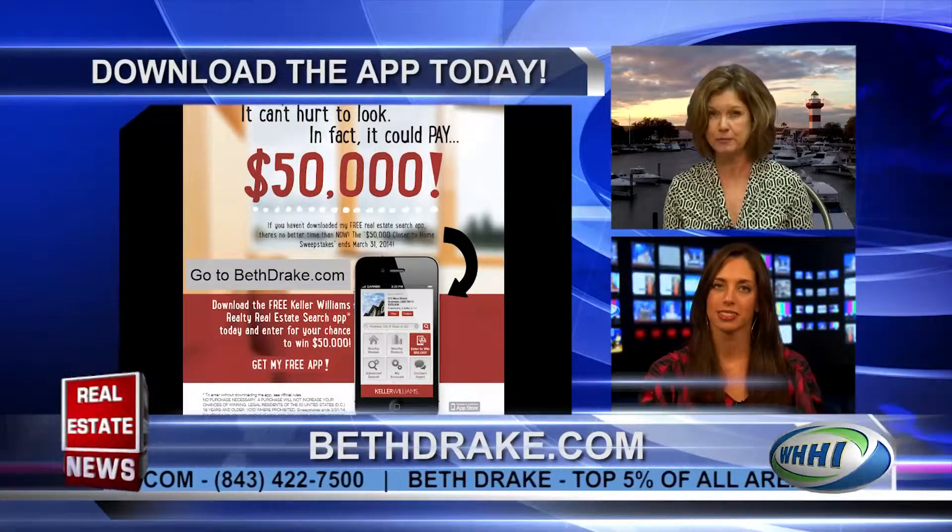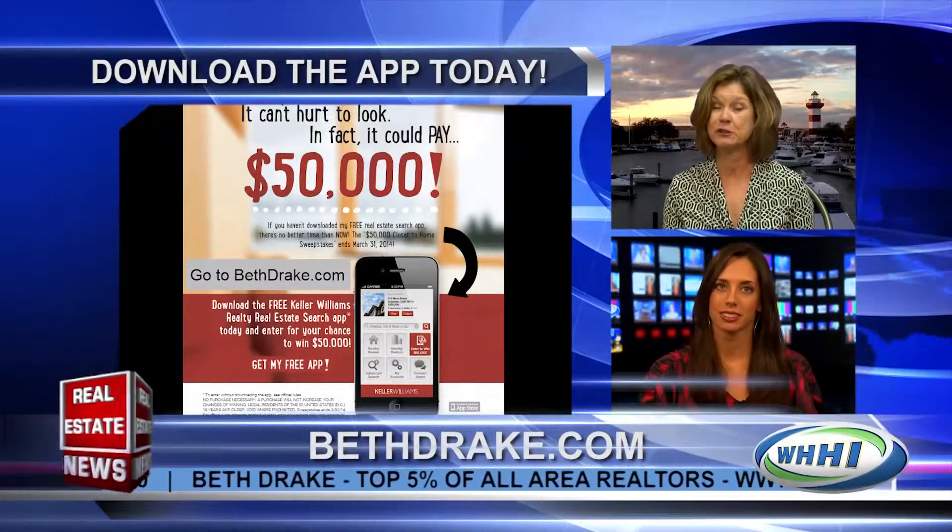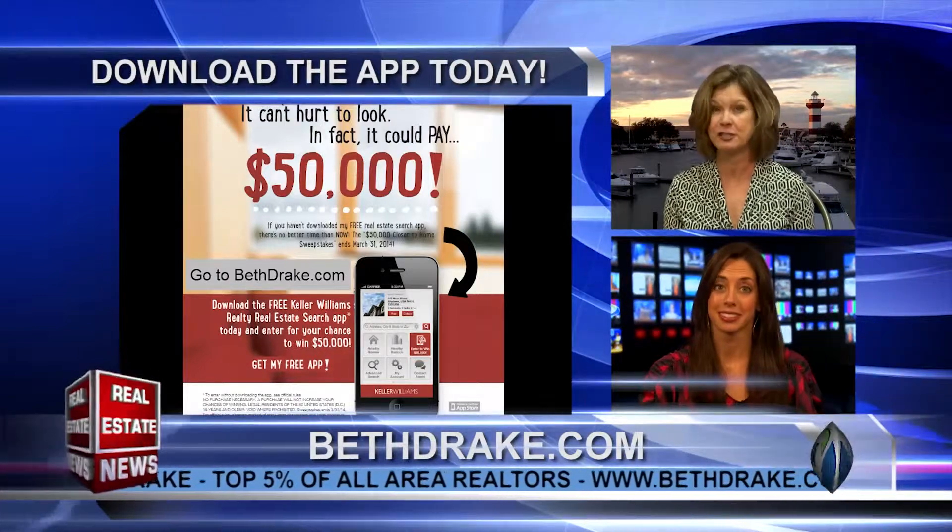On top of that, if you do it by March 31st, your name will be entered to win $50,000 in a drawing. That sounds great.